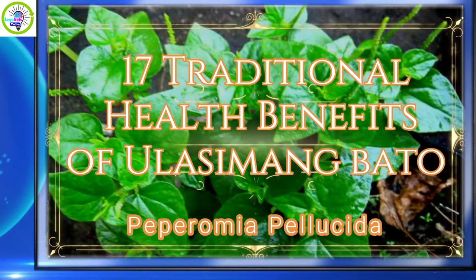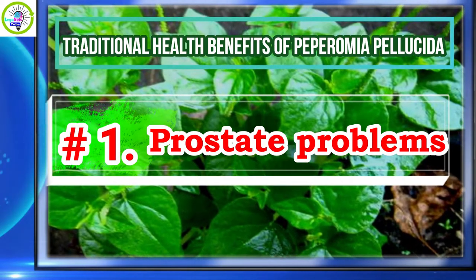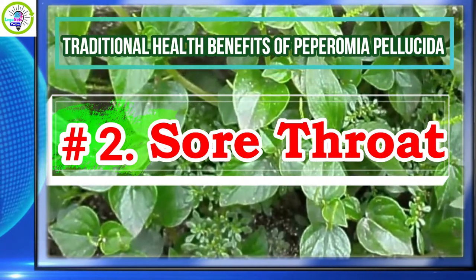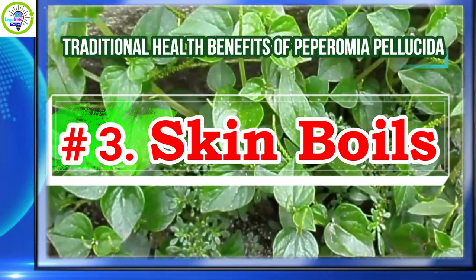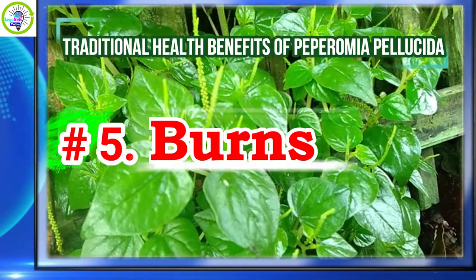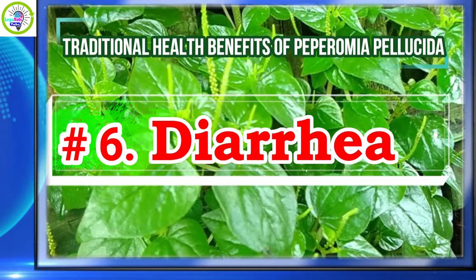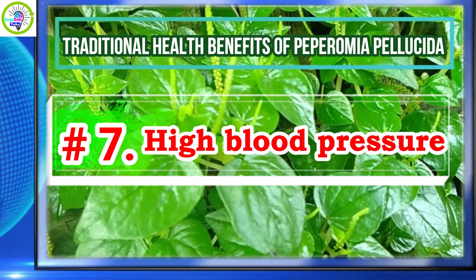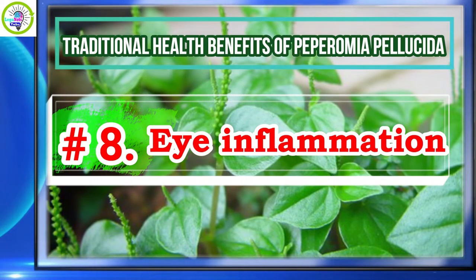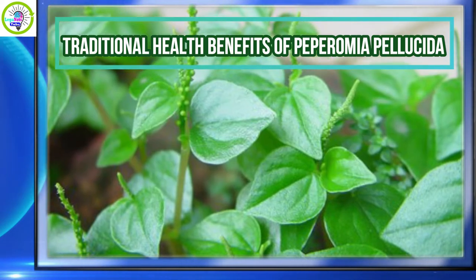Traditional health benefits of Peperomia pellucida: number one, prostate problems; number two, sore throat; number three, skin boils; number four, wounds; number five, burns; number six, diarrhea; number seven, high blood pressure; number eight, eye inflammation.